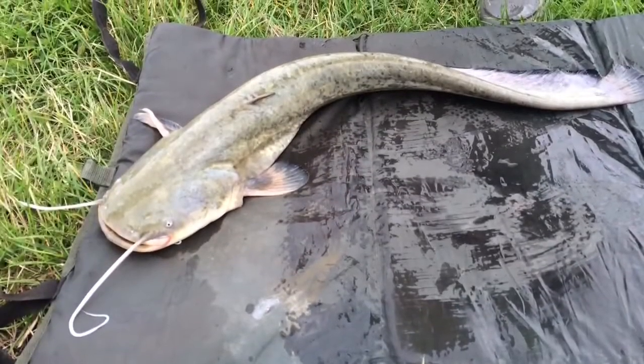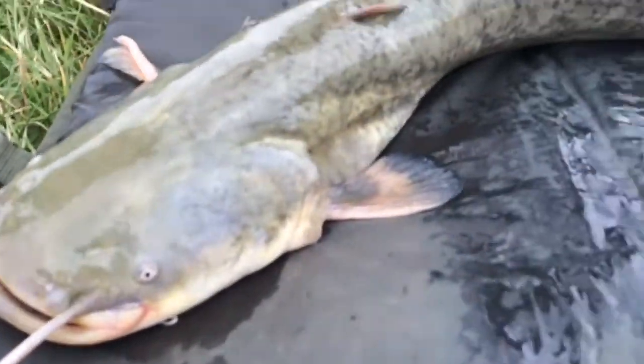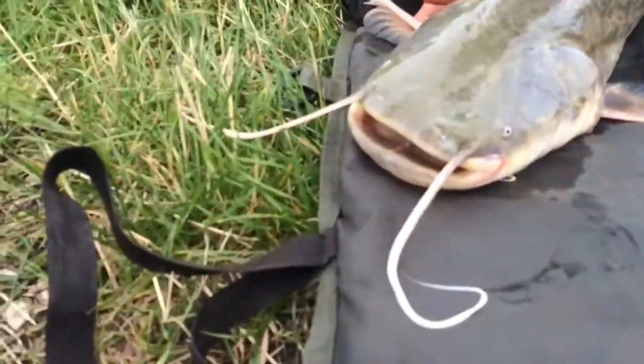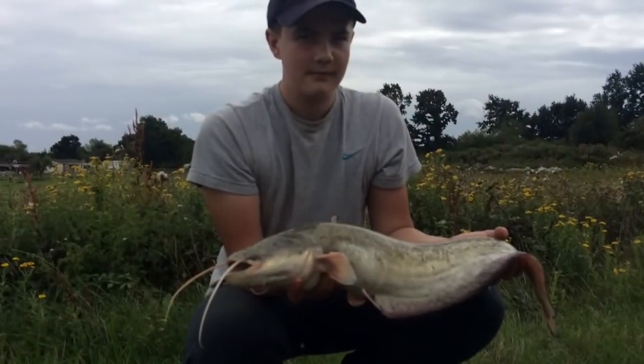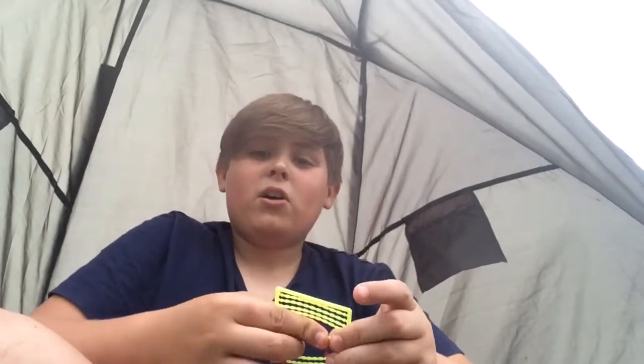James just hooked a catfish — I'll show you a couple of pictures now on video. What a nice catfish for a lake like this! He caught it right out in the middle, so I might put a rod out there, but I'm still going to stick with this margin one and see if I can get one.